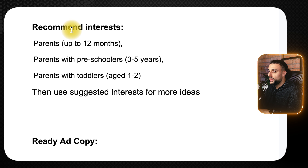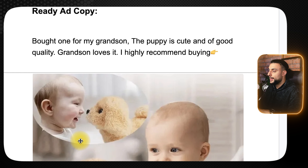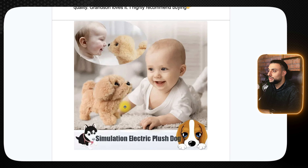For interests, I'd recommend parents up to 12 months, parents with preschoolers 3–5, parents with toddlers age 1–2, and then use suggested interests to find more ideas. The ready-to-go ad copy reads: 'Bought one for my grandson, the puppy is cute and good quality. Grandson loves it, I highly recommend buying.' The thumbnail shows a child playing with the interactive puppy — a simulation electronic plush dog — which is really going to capture people's attention.